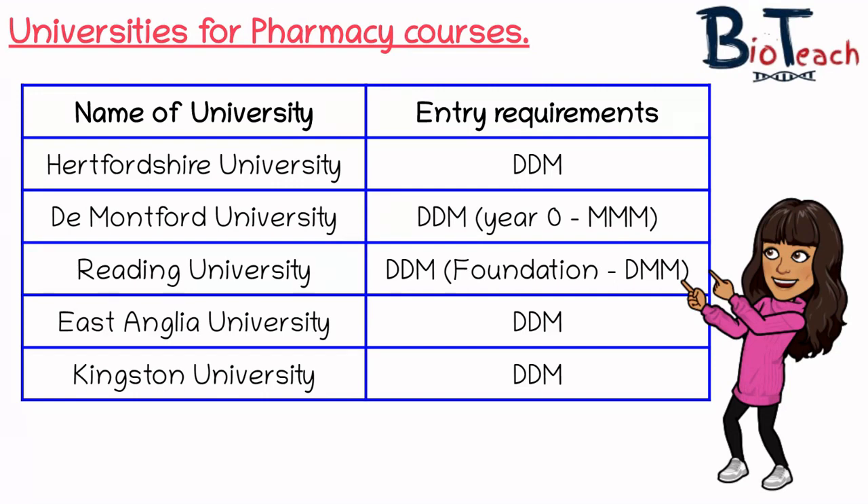De Montfort University, based in Leicester, does a couple of courses for pharmacy. DDM for the main pharmacy course, but if you don't meet DDM there is a year zero qualification which requires MMM, or three merits — the equivalent of three C's at A-level. The year zero qualifications are designed to enhance the foundation of your knowledge before you move on to year one. Importantly, the year zero qualification doesn't count as a qualification on its own, so if you were to drop out after year zero, you'll have paid for it but won't have anything to your name. It adds an extra year to your studies and requires you to pass assessments before progressing.